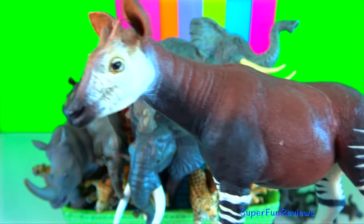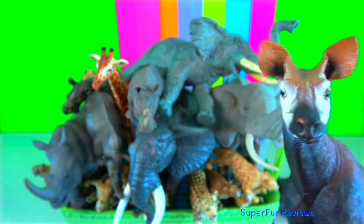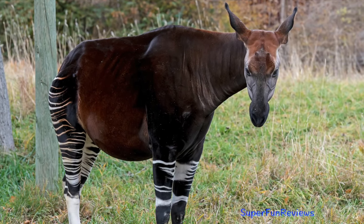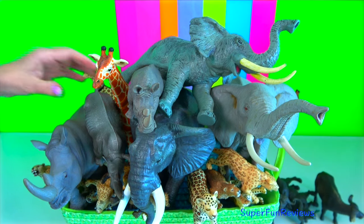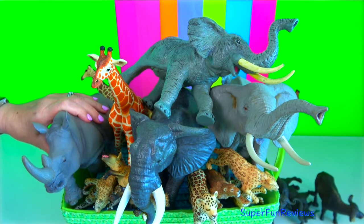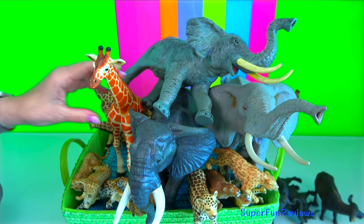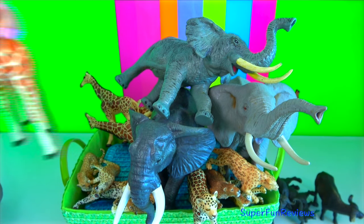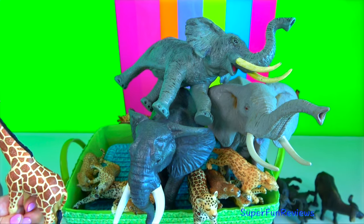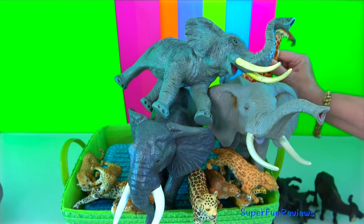Okapi. They have four stomachs like giraffes and cows to help digest tough plants. They have long dark tongues that can strip leaves from branches. They also use their tongues to clean their eyes and ears. Only the male okapis have horns, which are short, covered by skin and they slope backwards. Females have hair whorls where the horns are located, but sometimes they have small rudimentary horns. Okapis are herbivores that eat tree leaves, branches, grasses, ferns, fruits and fungi. They are native to the rainforests of the Democratic Republic of the Congo.